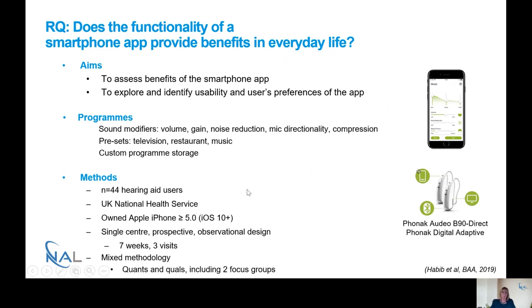The study involved 44 hearing aid users recruited from a clinic in the UK's National Health Service. There were some eligibility criteria — it was really important that people had an Apple iPhone, as the app wasn't available on Android. They had to have at least iOS 10 and had to use the phone for more than just sending texts. We did a single-centre prospective observational study and used a mixed methodology including both quantitative and qualitative methods, including two focus groups.